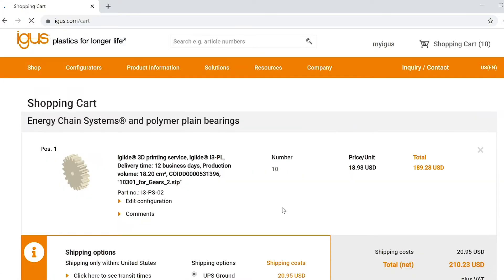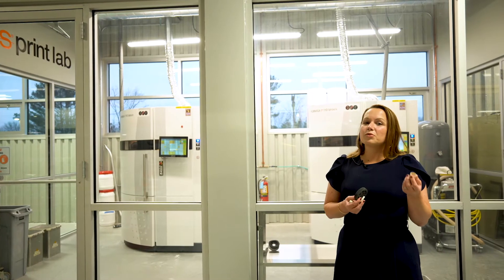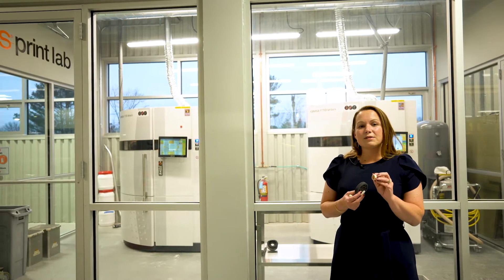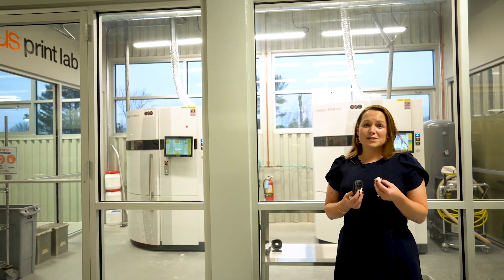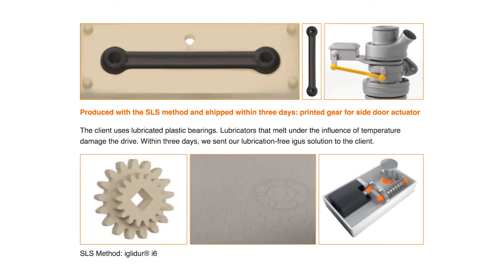Now let's talk about each of the three SLS print materials that we have. The first is our i3. This is the most universal — it's the first one we came out with, and it's extremely wear resistant. It's meant to be used in applications with gears, and it has passed burn and fog testing, so it's suitable for applications in automotive interiors.